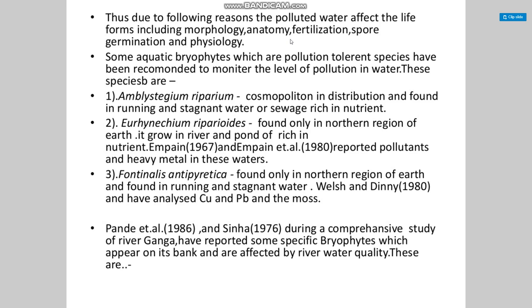The second species is Urhynchium riparioides, found only in the northern region of the Earth, growing in rivers and ponds rich in nutrients, and retaining all pollutants and heavy metals in the water. The third is Fontinalis antipyretica, also found only in the northern region of the Earth, in running and stagnant water, and has been shown to accumulate copper and lead.